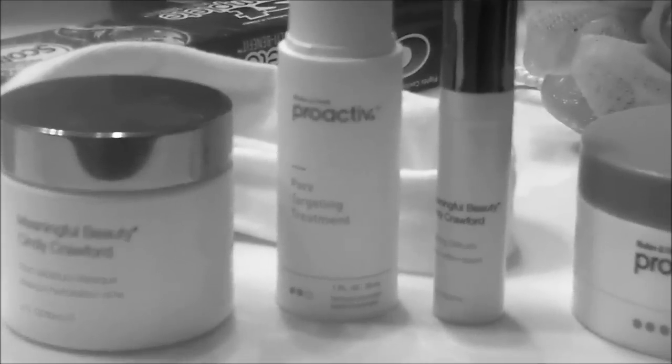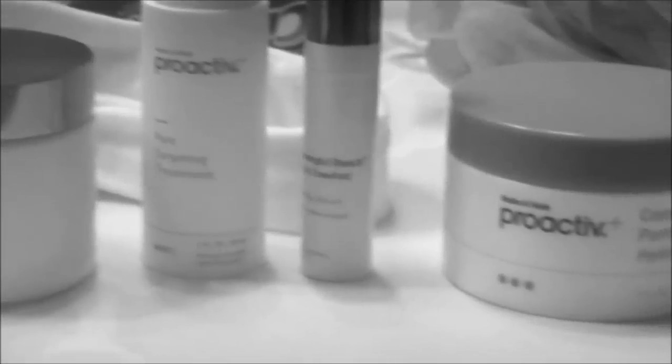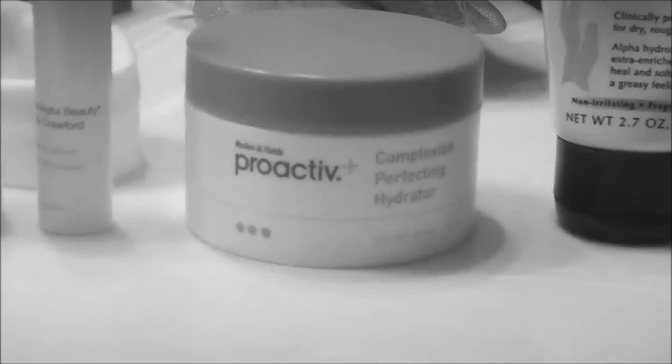This is my nighttime face routine — I sound kind of sick, sorry. My skin needs some help; it's been a long week with finals and I've had no time to focus on cleaning my skin. It's just been study, study, cheerleading. So stay tuned if you want to see what I do.